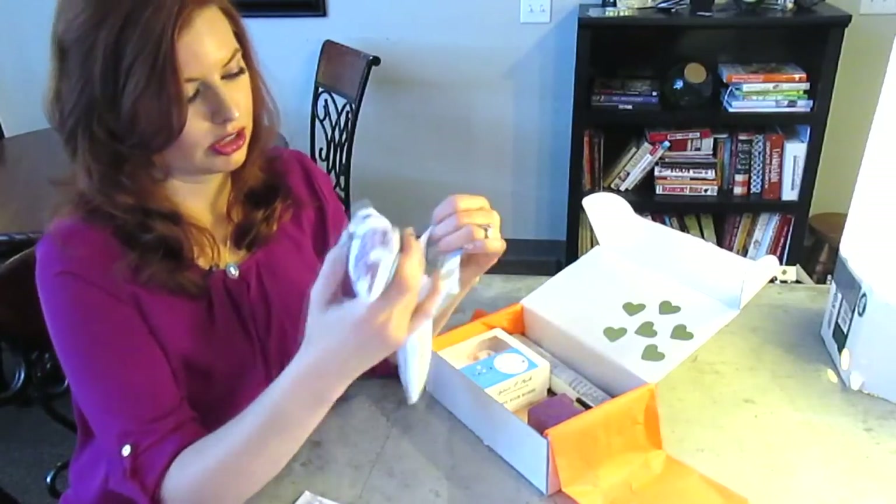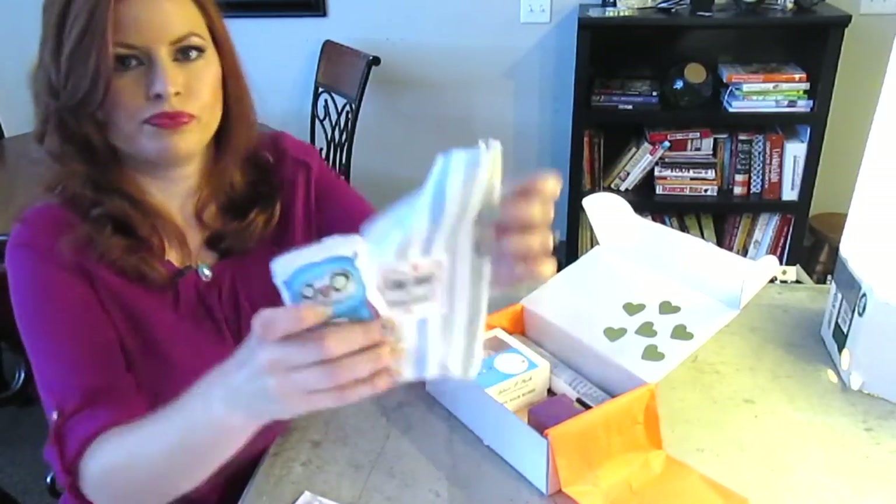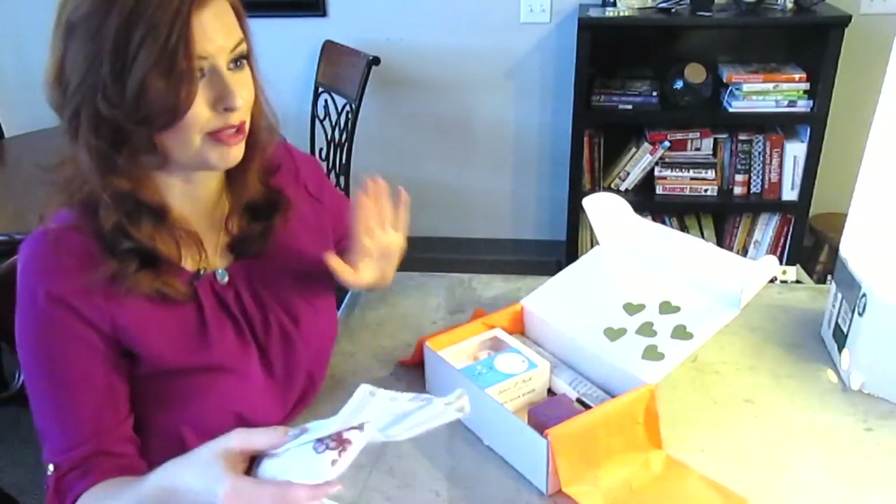Wow, oh my goodness. Let's just start right here. Cuddly Doodles — look how cute. So this is obviously... I'm going to assume this is a box for the mommy that already has her little baby. Look at that, that is cute. Something in here smells so good.